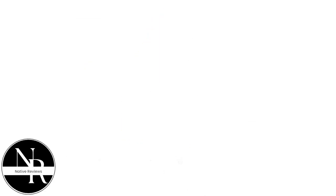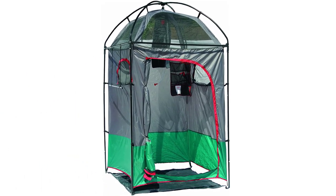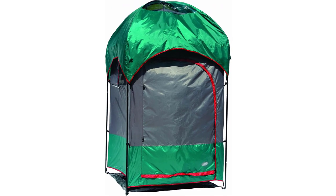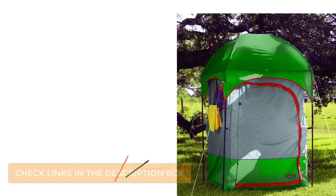Number 4: TexSport Instant Portable Camping Shower. If you're looking for an extra-roomy shower tent that won't break the bank, check out the TexSport Instant Shower. With a 4.5-foot-wide floor, vertical walls, and ceilings over 7 feet tall, there's more than enough room for even the tallest campers to move around comfortably. There's a mesh shower bag inside for organizing all your soaps, shampoos, and loofahs, as well as a hanging towel bar on the exterior that's ideal for drying wet towels or clothes.